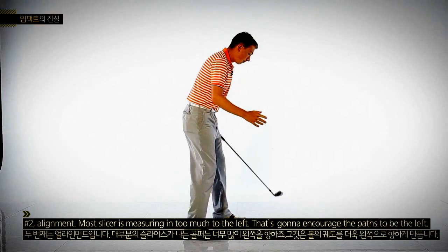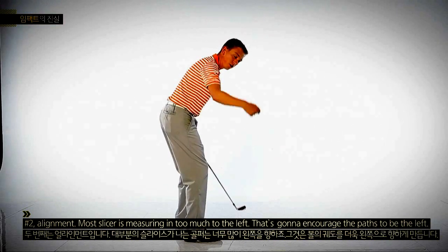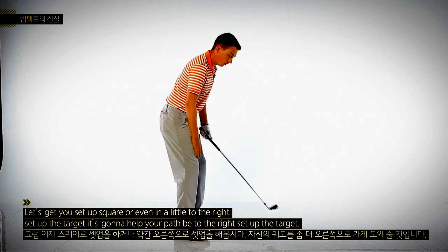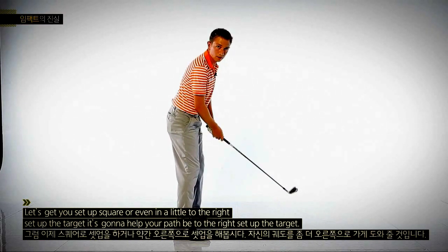Number two: alignment. Most slicers are aiming too much to the left, and that's going to encourage the path to be to the left. Let's get you set up square, or even aim a little to the right side of the target. It's going to help your path be to the right side of the target.